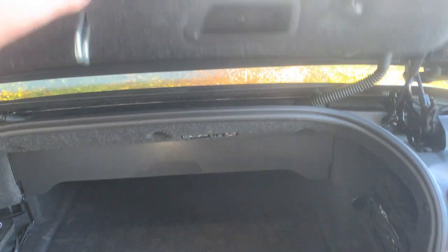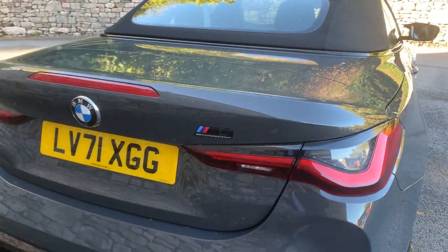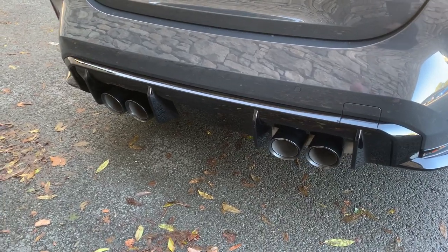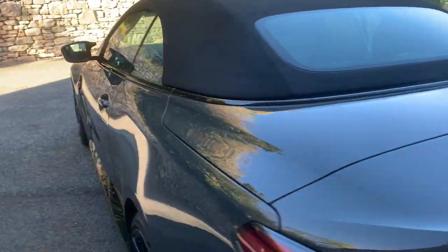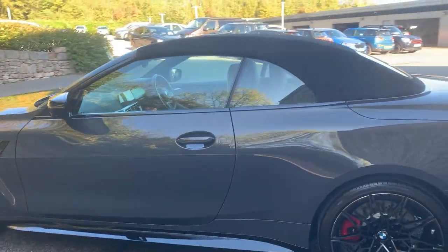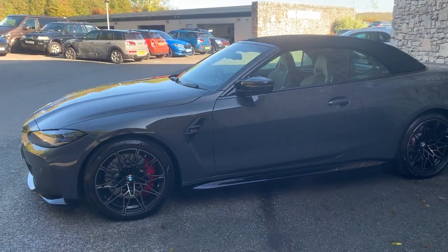On the back you've got the M4 badge in black because it's the Competition. There are four huge exhausts out the back — a real signature of M cars these days. Obviously this car has a 3-litre twin-turbo producing 510 brake horsepower with four-wheel drive. It is quite a beast to drive.